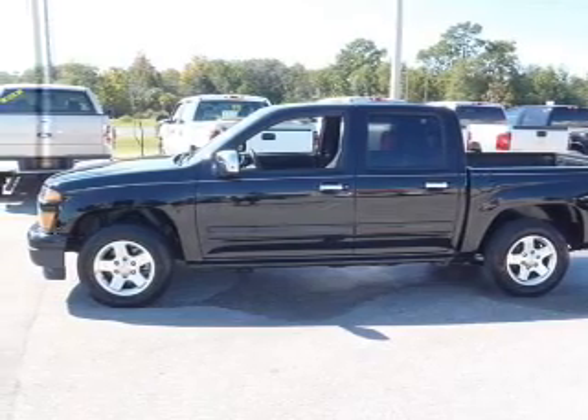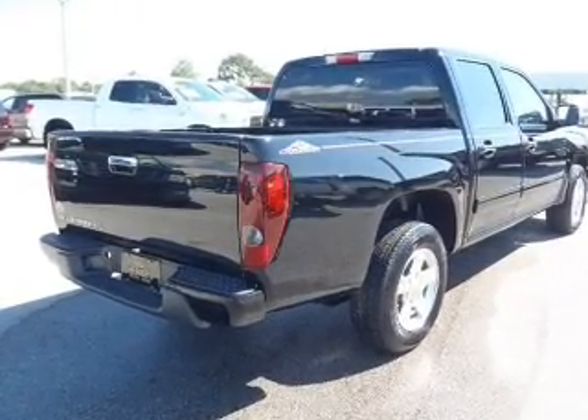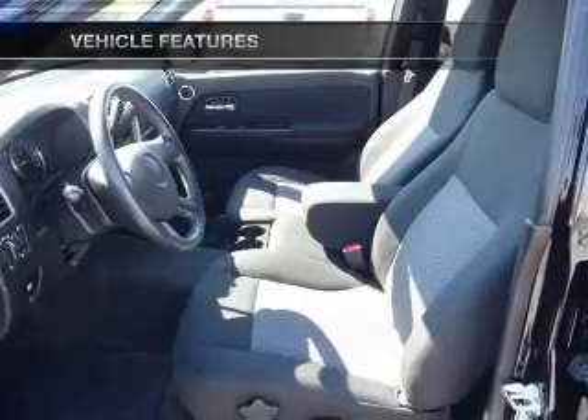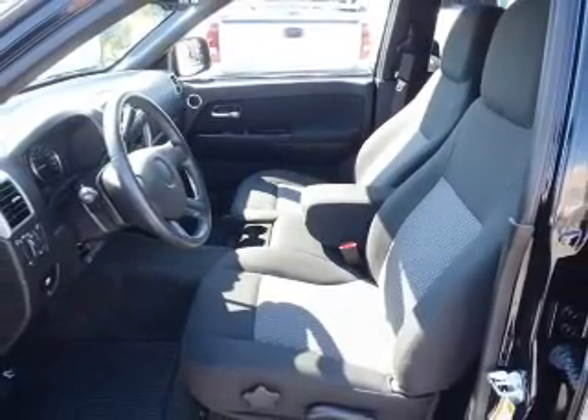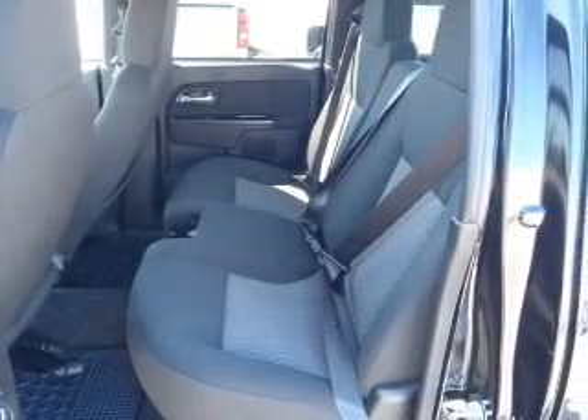Connected to a smooth-shifting automatic transmission, brake safely with the anti-lock braking system. Plus, enjoy these notable features included in this vehicle: air conditioning, power door locks, power windows, power steering, cruise control, power mirrors, and an alarm system.